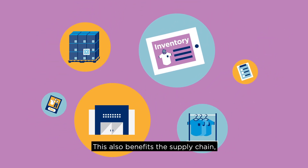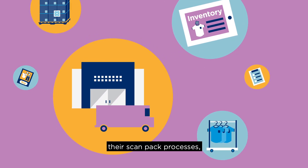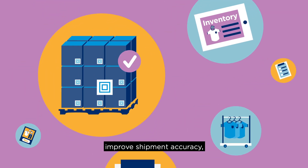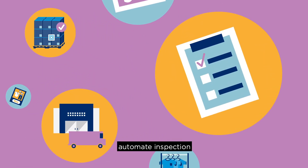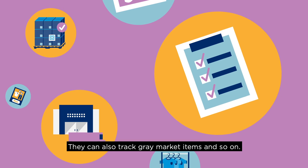This also benefits the supply chain, providing factories and distribution centers with the ability to automate their scan pack processes, improve shipment accuracy, automate inspection and claims compliance processes. They can also track gray market items and so on.